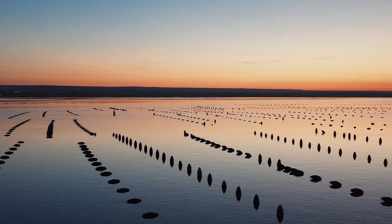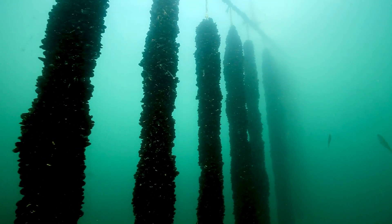Offshore bivalve aquaculture, also known as open ocean aquaculture, is really important. Bivalve aquaculture's sustainability is unmatched, as it has one of the lowest greenhouse gas emissions associated with any protein on the planet.